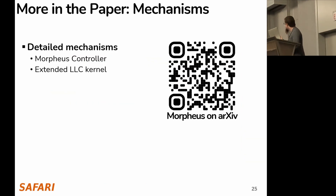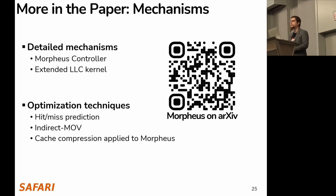We explain these mechanisms in much more detail in our paper, and we also describe some optimization techniques, including hit/miss prediction and cache data compression.